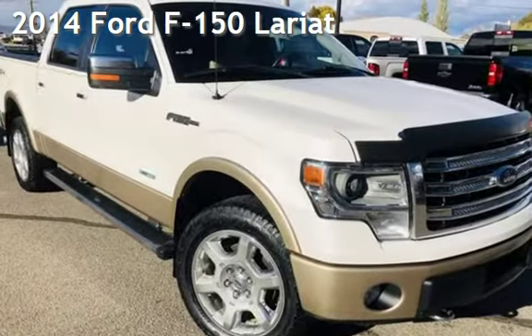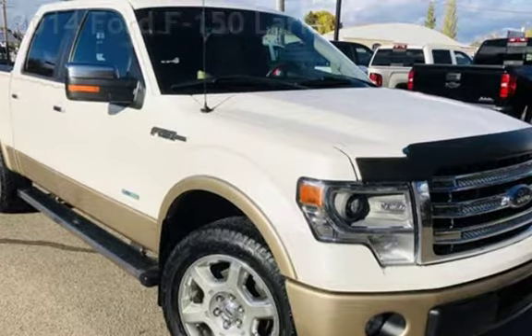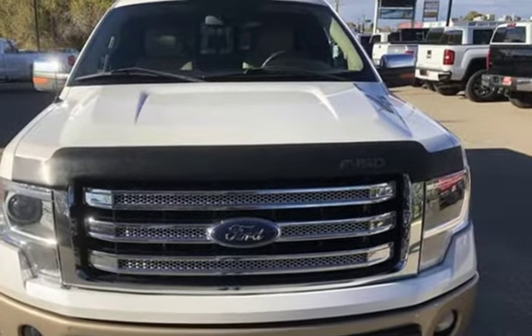Presenting a pre-owned 2014 Ford F-150 Lariat. This four-door truck has a six-cylinder, 3.5-liter V6 engine, with four-wheel drive and an automatic transmission.